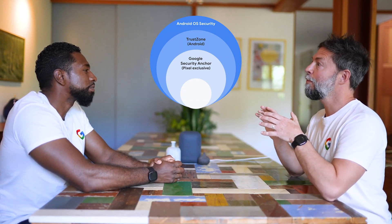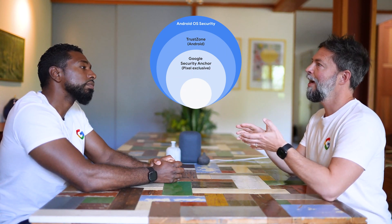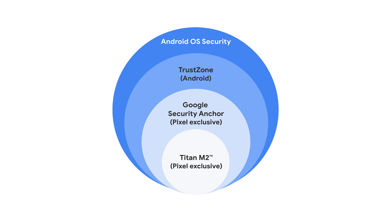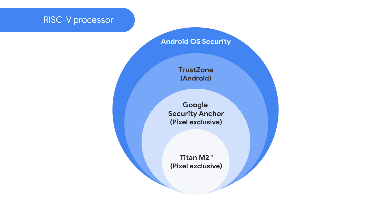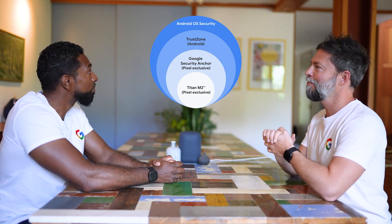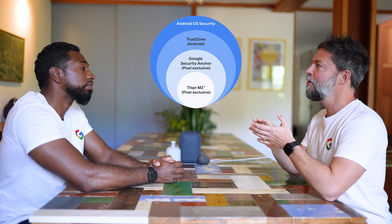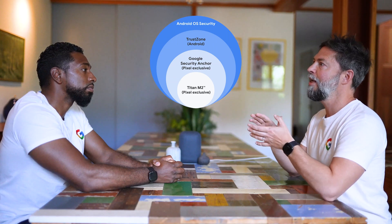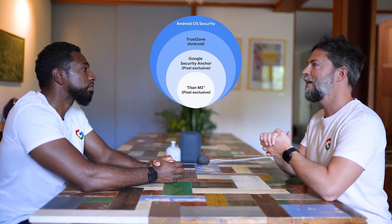The security core's primary use cases include protecting user data keys at runtime, hardening secure boot and interfacing with Titan M2. At the centre of it all, we have the Titan M2 security chip. This next-generation chip uses an in-house designed RISC-V processor, providing extra speed and memory and making it even more resilient to attacks. Titan M2 supports Android Strongbox, which securely generates and stores keys to protect your pins, passwords, and works hand-in-hand with Google Tensor security core to protect user data keys.